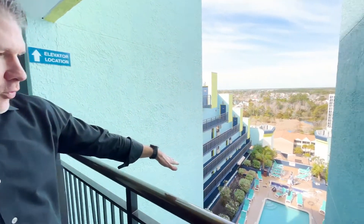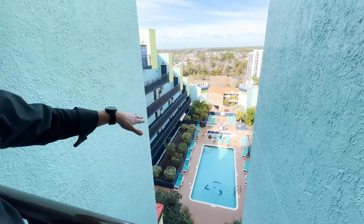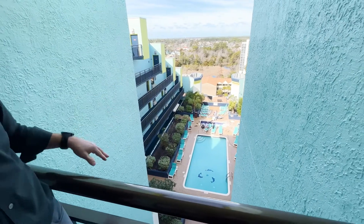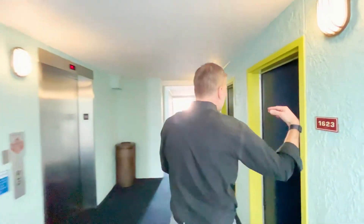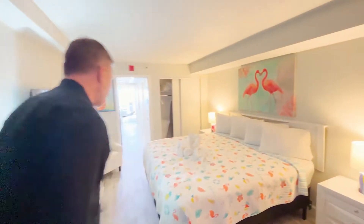There is a 10th floor pool. They're actually doing a little work — you can probably hear the jacuzzi there. But really cool — 10th floor pool along with the oceanfront stuff they've got here at Monterey Bay.